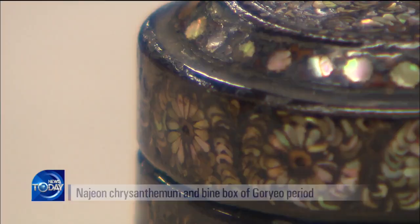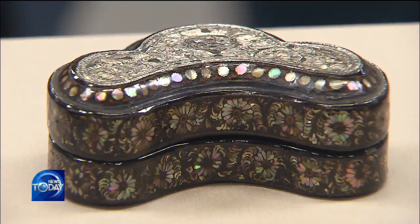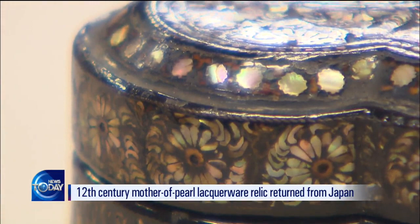Tiny chrysanthemum petals and vine patterns shimmer brightly. The miniature pieces of mother-of-pearl measuring just two to three millimeters, and finely ground translucent pieces of sea turtle shell, are attached in the most exquisite and elaborate way.